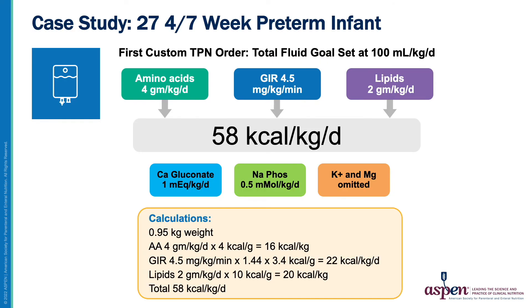Back to our case study, the first custom PN order for this premature infant will have amino acids at 4 g per kg per day, a GIR of 4.5, and ILE at 2 g per kg per day, providing 58 calories per kg per day. Calcium gluconate is added at 1 mEq per kg per day, and sodium phosphorus at 0.5 mmol per kg per day.